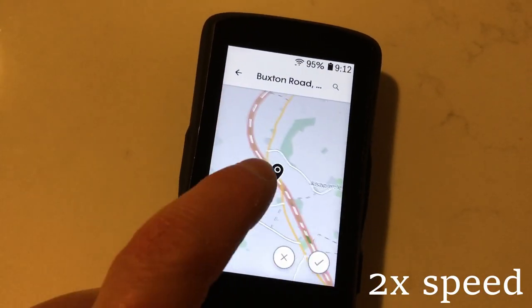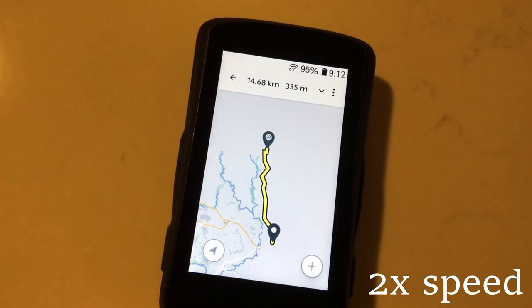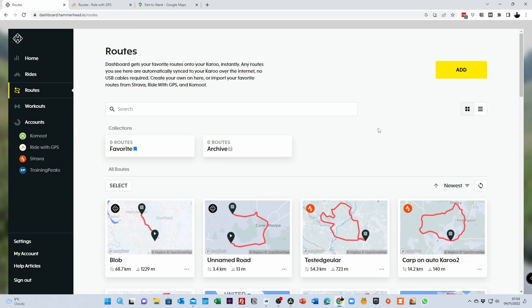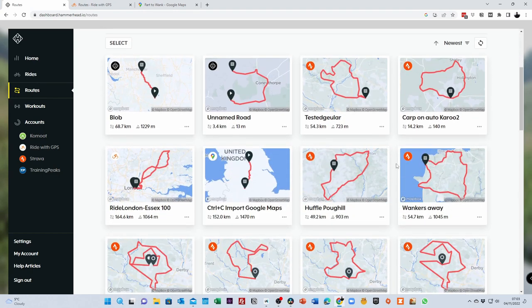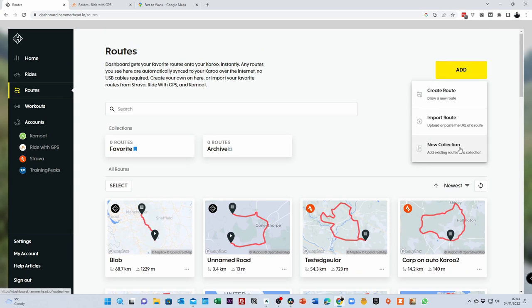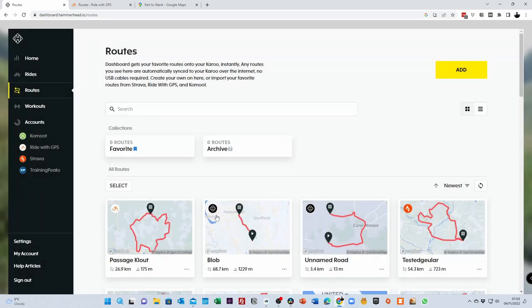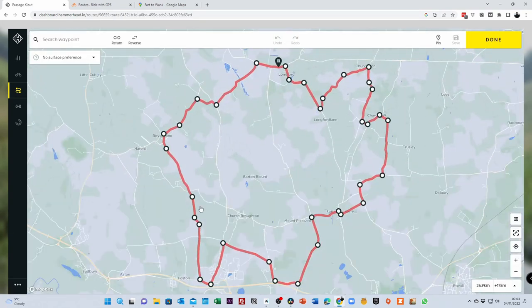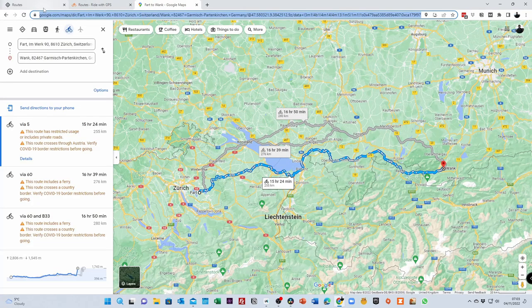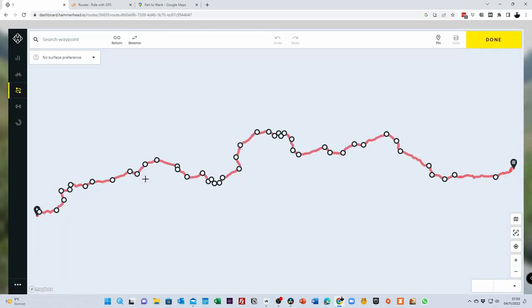Getting routes onto the Karoo 2 is a piece of picnic. You can create them on the device or via the Hammerhead website. With a linked Strava account, any routes you create and favourite will automatically appear on the Karoo 2. For Ride with GPS, after linking accounts, you just copy the route URL into a box and it magically appears in your dashboard and on the Karoo. You can even copy in random Google Maps routes and it still works.